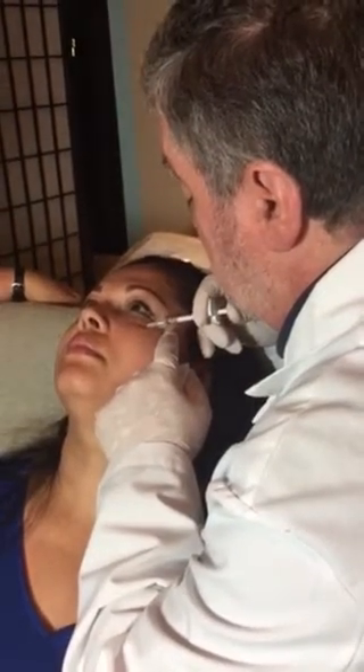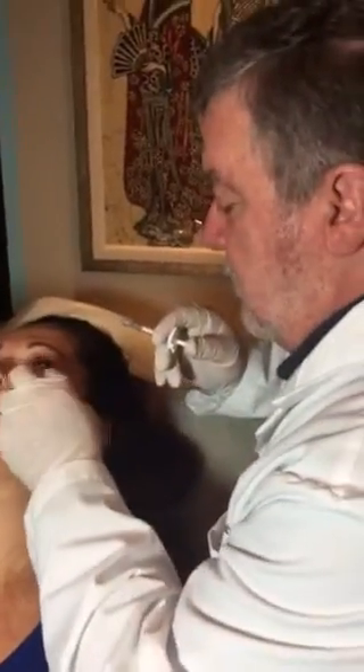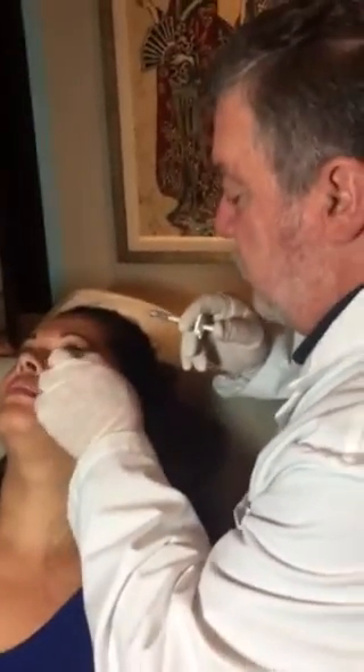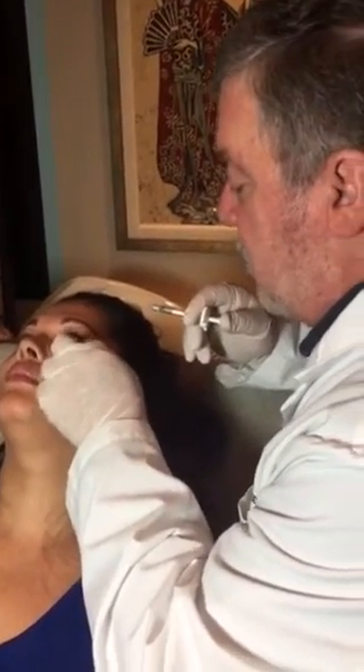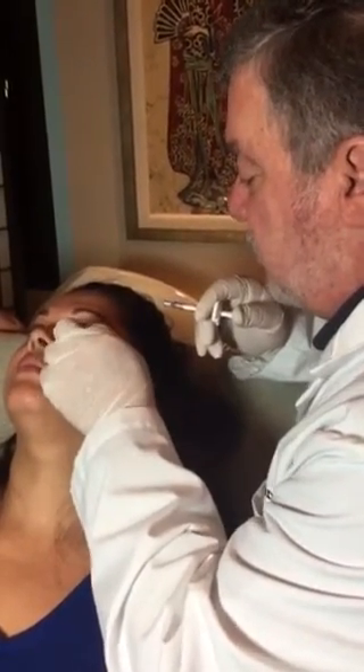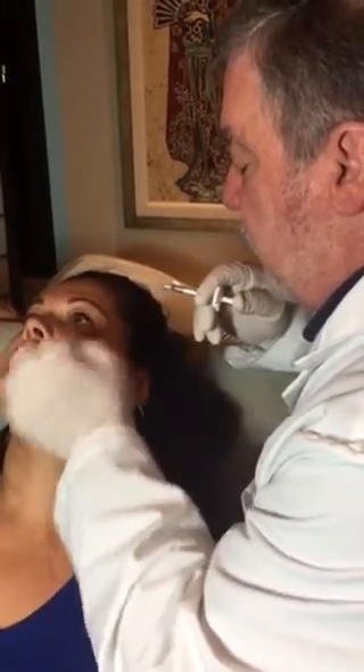Doctor, you do quite a bit of correction as well with some patients that have had Juvederm put underneath the eyes that come in to see you. It's true. I've had to dissolve the Juvederm with an enzyme to get the blue look away, or to get rid of lumps or filler that's put too superficially.